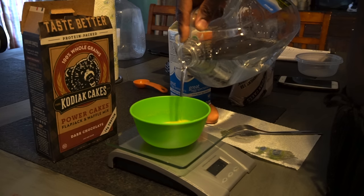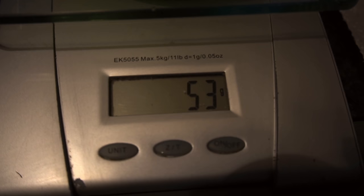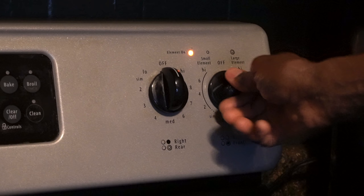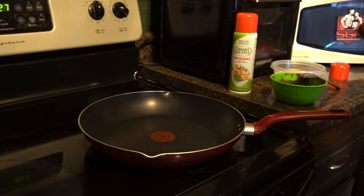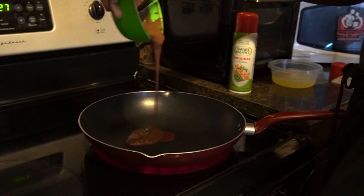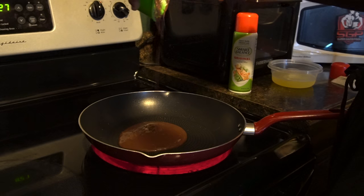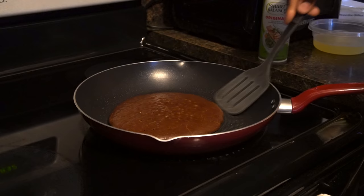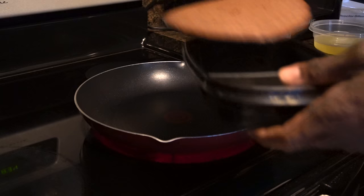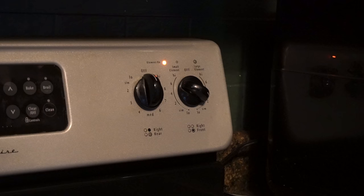For meal number one, take one whole egg, whisk it, and add one to two tablespoons of water and mix for a few seconds. Add 53 grams of Kodiak pancake mix and mix until smooth. Preheat a skillet on low heat for one to three minutes, spray with non-stick spray, and wipe off excess with a paper towel. Pour the pancake mixture into the center of the skillet and cook for two to three minutes. Flip it and cook for another one to two minutes. Do not overcook your pancakes — they'll taste like a brick. Remove from skillet.